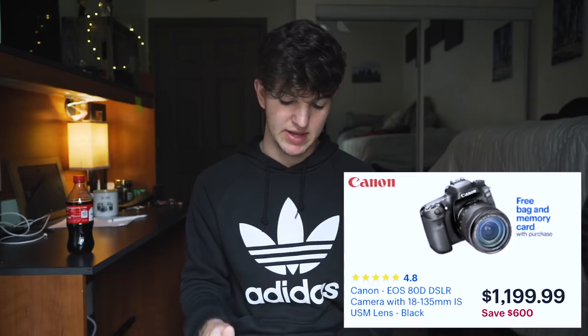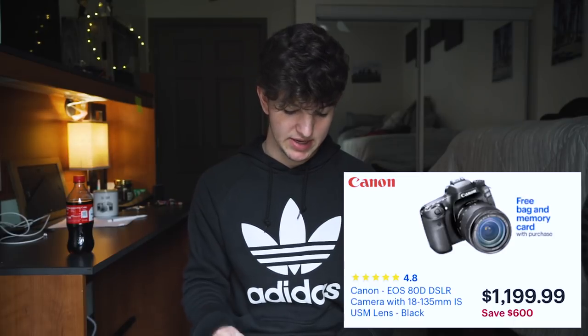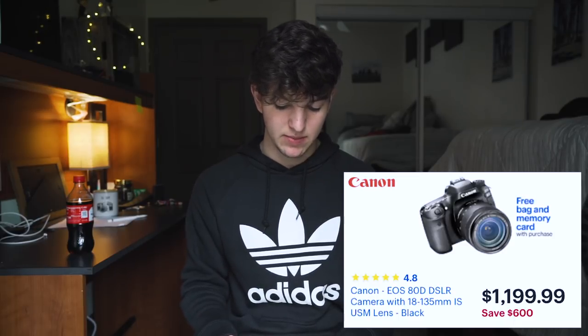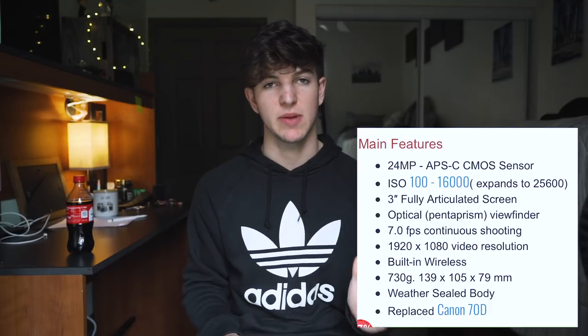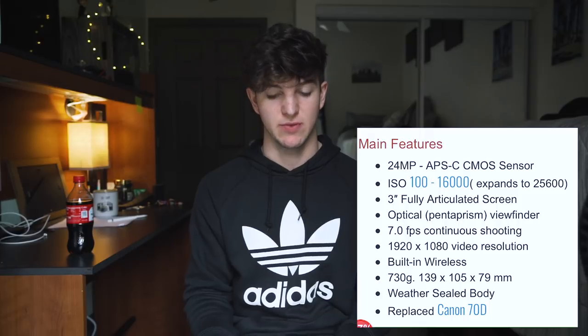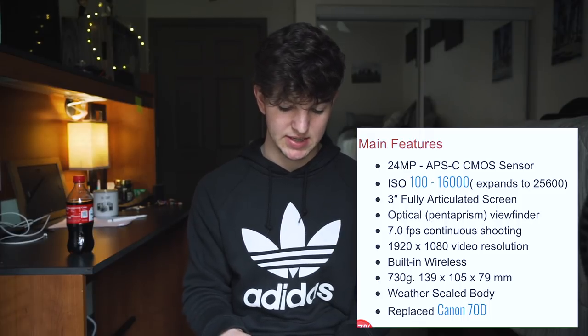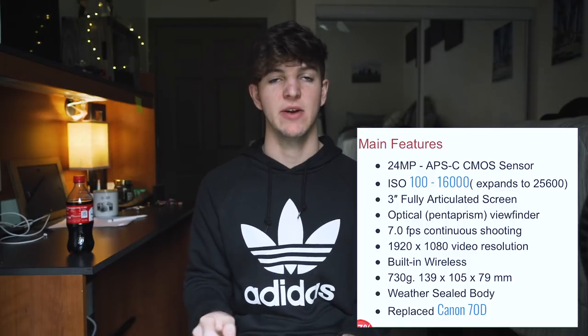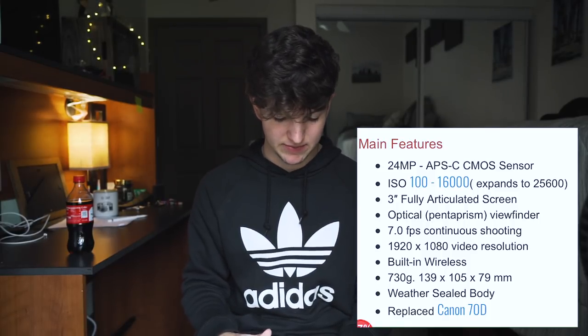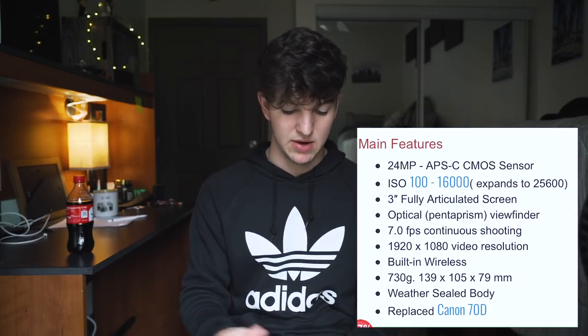Canon has their 80D on sale — $600 off, coming in at $1199. It comes with a free bag, memory card, and the 18-135mm lens. You're getting a 24 megapixel crop sensor with a fully articulating screen, which a lot of people use for vlogging. You get 7 frames per second, 1080p video, wireless, and it's also weather sealed. Battery life is rated for 960 shots. It's a great camera whether you're upgrading or buying a really good camera from the start.